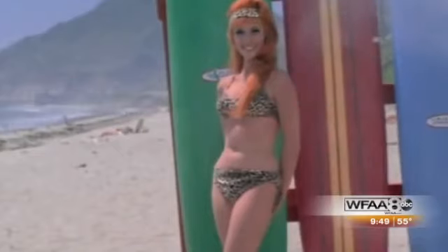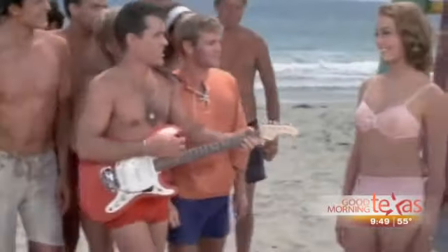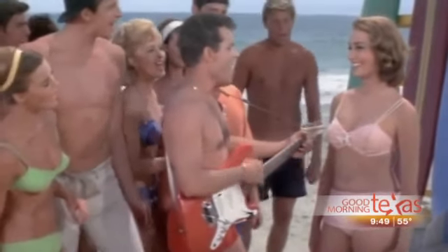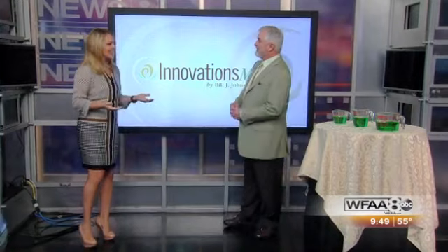I remember those beach movies from the 1960s where the guy sang about their bikini-clad dream girl and how to stuff a wild bikini. So what if you could take a little from here and put it somewhere else to get in the shape you want, to show off that figure in your swimsuit? Well, that's the beauty of fat transfer. Dr. Bill Johnson of Innovations Medical is here to show and tell us more.